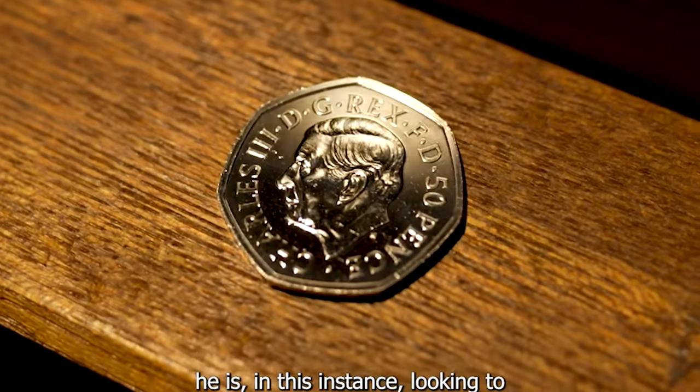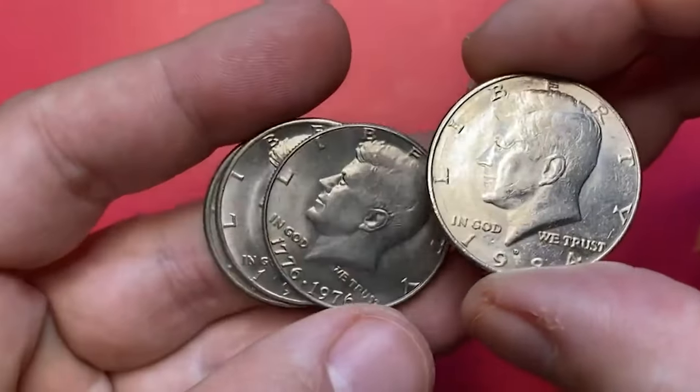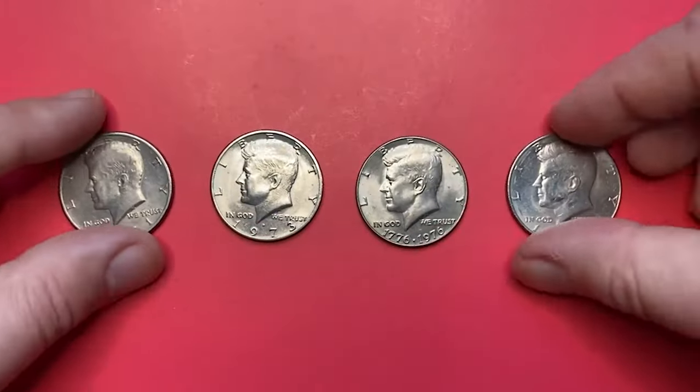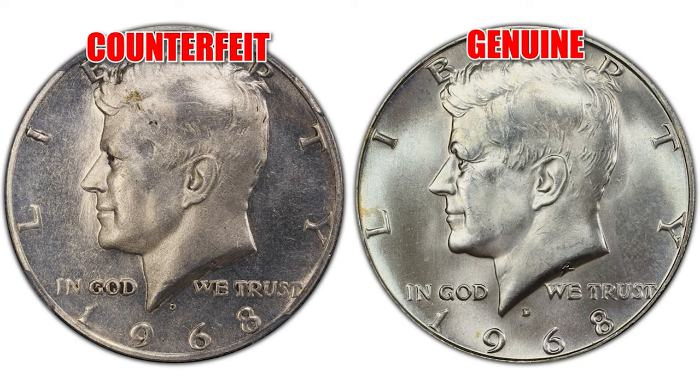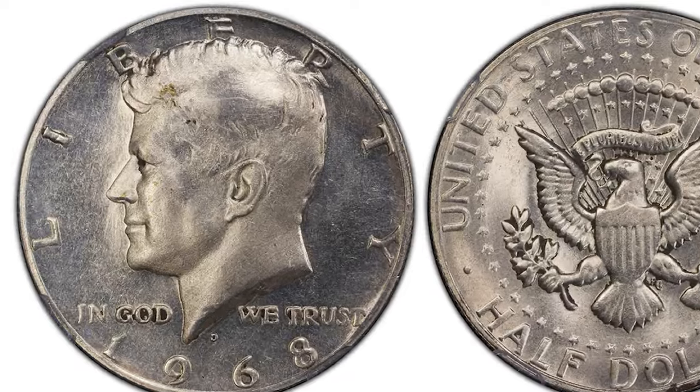Authenticity is vital when dealing with rare coins. Counterfeit coins can sometimes trick even the most seasoned collectors. Learning how to spot counterfeits requires knowledge of a coin's distinctive features such as weight, design details and metal composition.